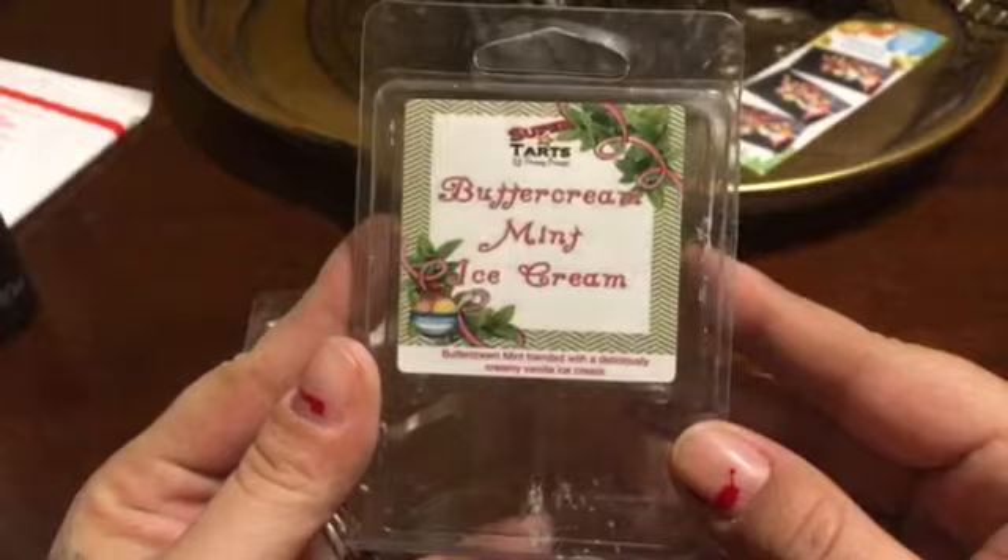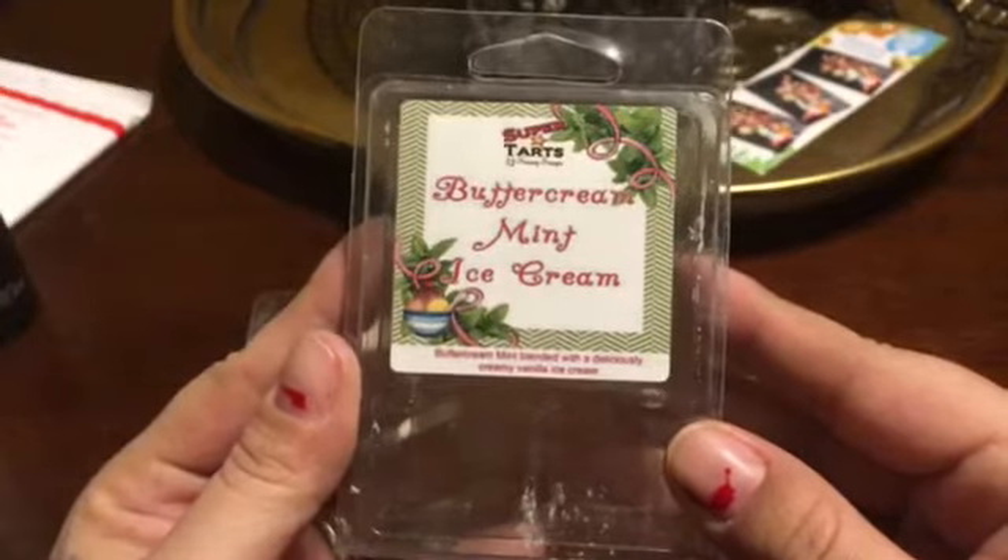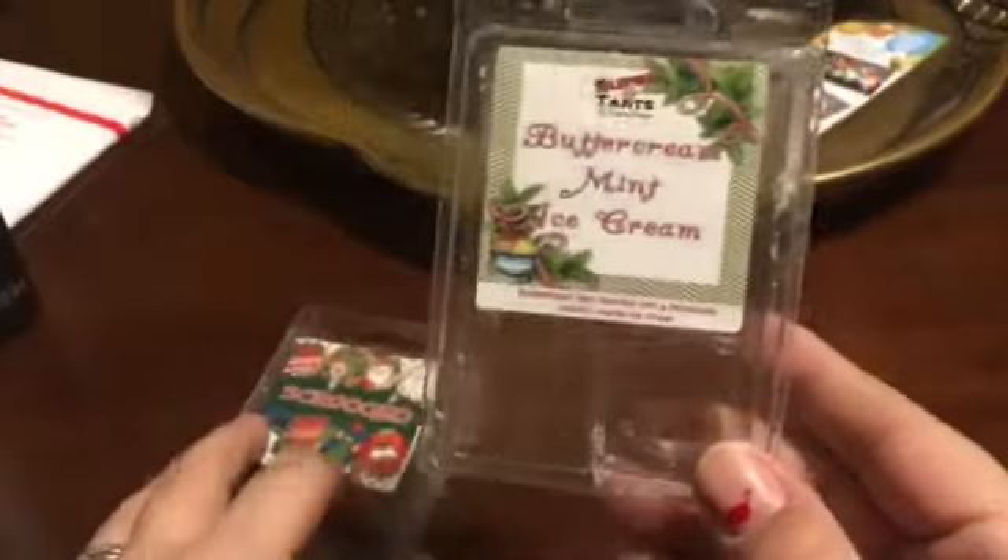Butter Mint Ice Cream — butter mint blended with deliciously creamy vanilla ice cream. This is really good. I melted this at night. It smells just like it does on cold. You get that butter mint note. It's not super strong but it definitely is a room filler and it's soft. It's a soft scent and it's great for bedtime. Love that one.